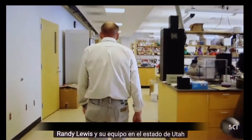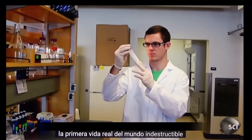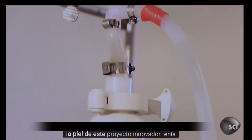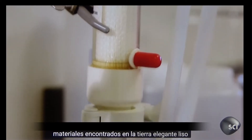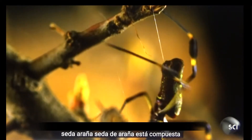Randy Lewis and his team at Utah State are creating the key ingredient for the world's first real-life indestructible skin. This groundbreaking project had much more humble beginnings — Lewis simply wanted to see what substances could be made using one of the toughest natural materials found on Earth: sleek, smooth spider silk.